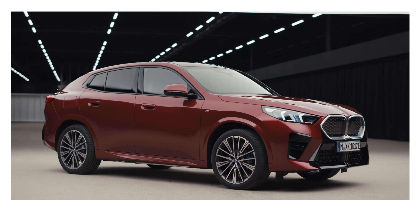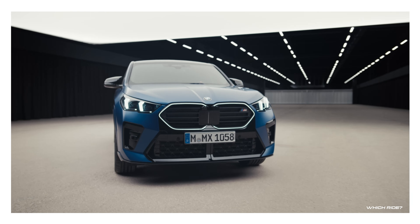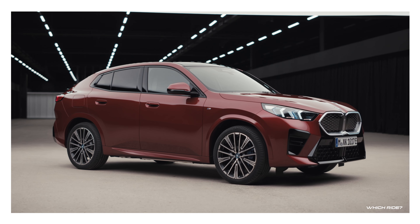Akin to its larger siblings, the BMW X4 and X6, and for a unique touch it introduces 21-inch light alloy wheels — a first for a compact model from BMW.